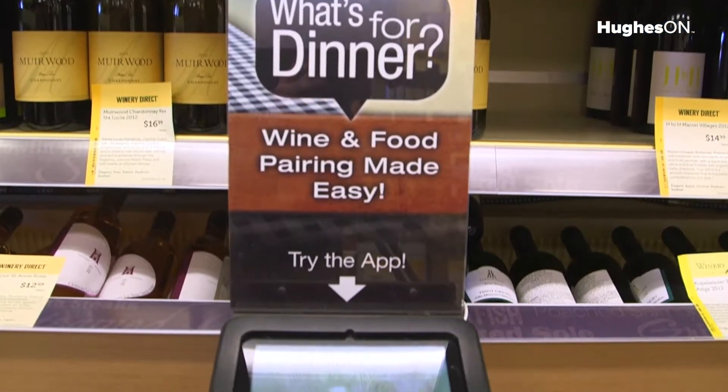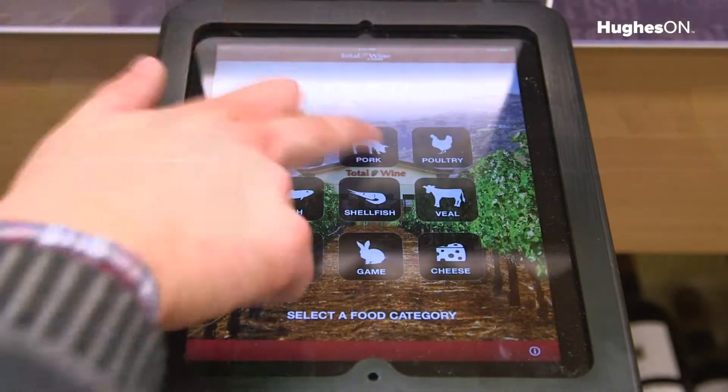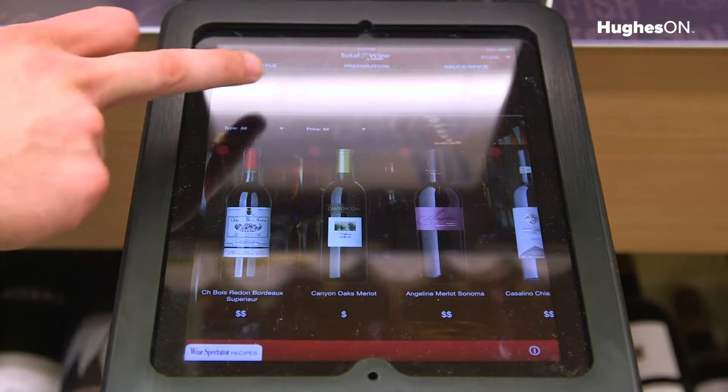One of the key challenges in retail is how to create a compelling in-store experience for the customer and for the employee. The problem is that in the digital transformation of retail, the stores have become increasingly dependent on the store's internet connection.